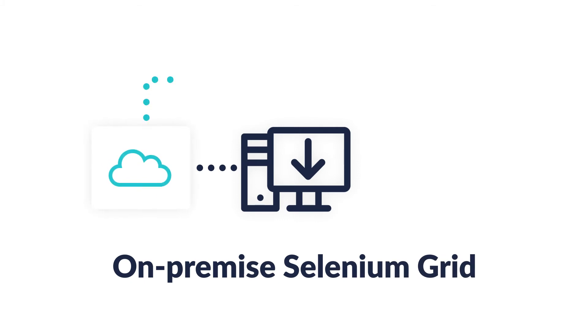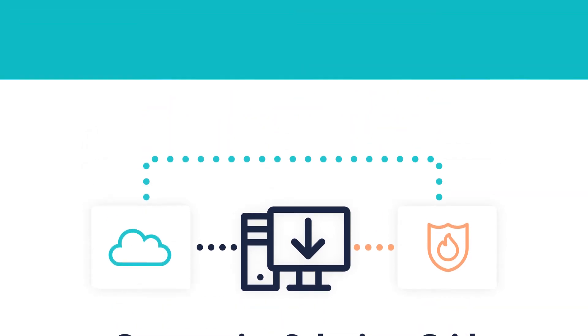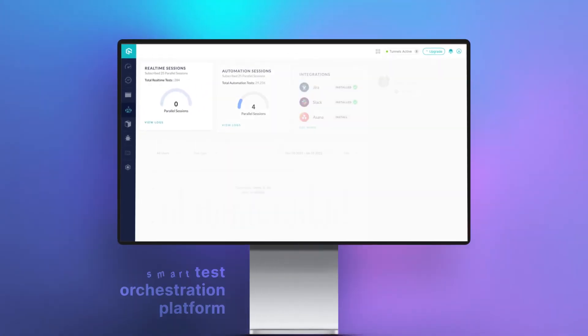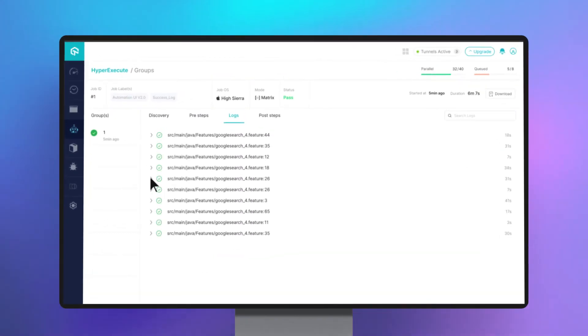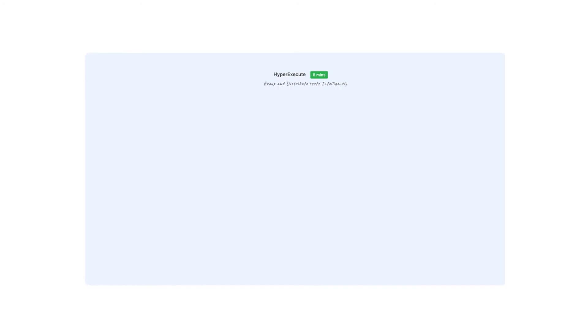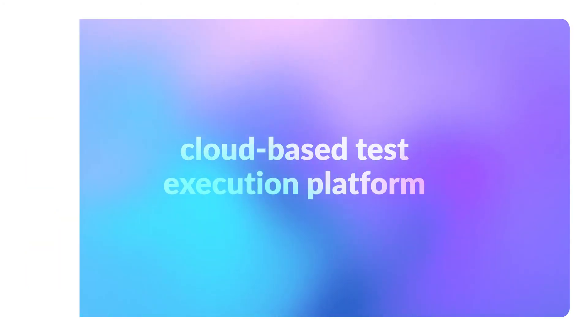LambdaTest's on-premise Selenium Grid leverages the convenience of LambdaTest cloud infrastructure paired with the security of your firewall. And for enterprises that are craving for never-before-seen speed of test execution, we have HyperExecute — a next-gen smart testing platform to help businesses run end-to-end Selenium tests at the fastest speed possible. It is up to 70% faster than traditional Selenium Grid clouds.